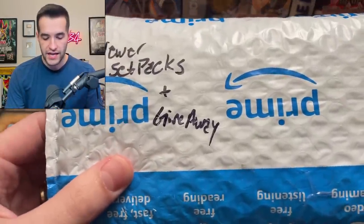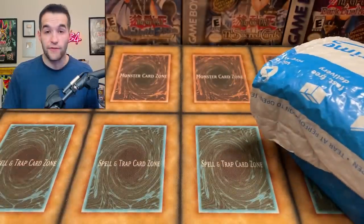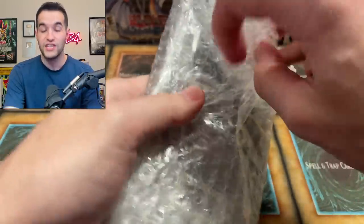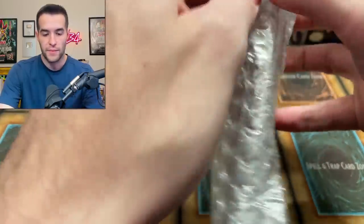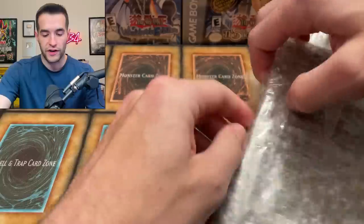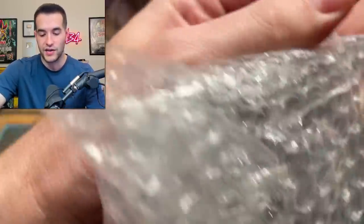It looks like we actually have a giveaway with newer set packs plus giveaway, so let's get this open. We have an additional giveaway to the booster boxes, so this is going to be a pretty nice giveaway in this video. Make sure you guys enter it, don't forget to subscribe, because I'm excited to do this opening again. Hopefully we will not forget to record at the end — I'm going to have a backup camera this time.